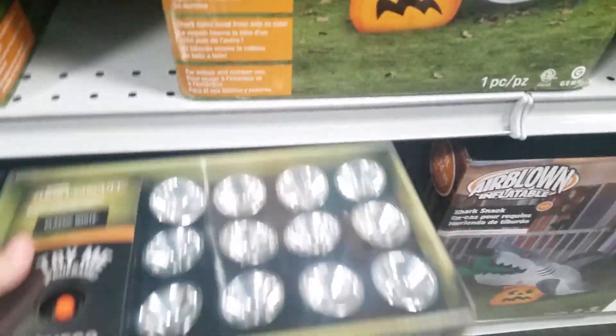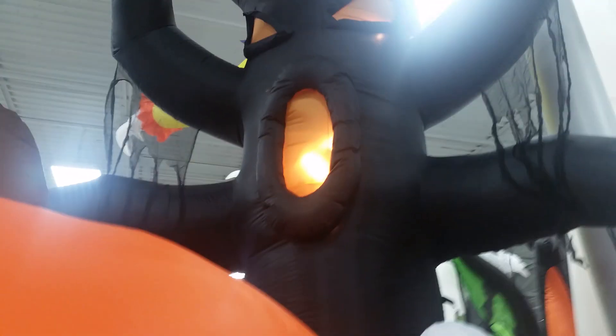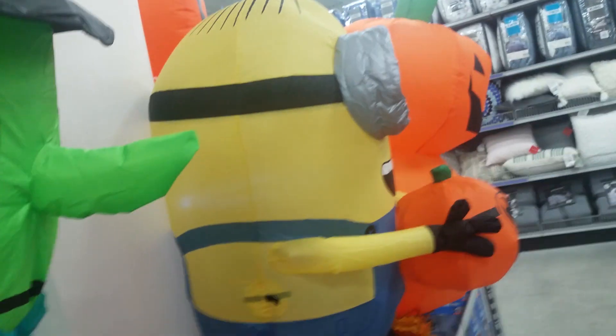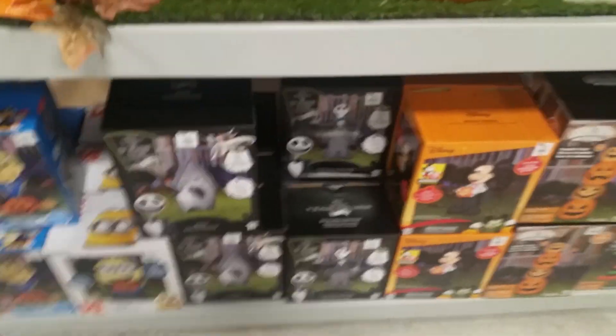Let's show you guys the Halloween inflatable displays before I go. So here are the display inflatables. There's a tree, but mine is a defect though. Pumpkins. You either got Chase or Marshall — there's Chase. I got Zero, Jack Skellington. We got all these inflatables.